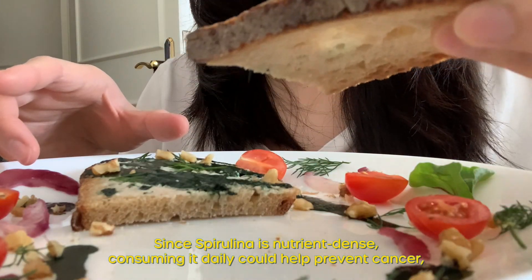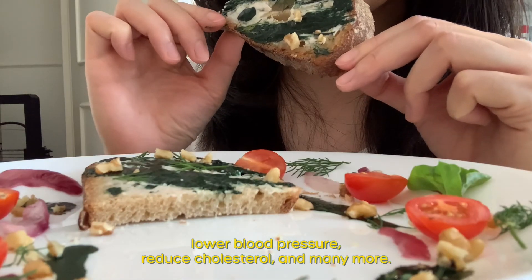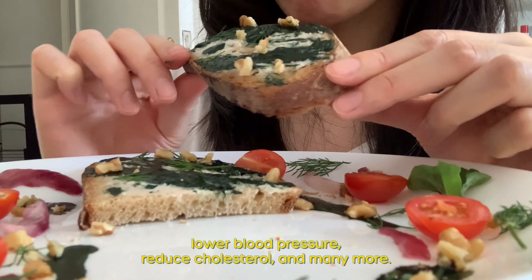Since spirulina is nutrient dense, consuming it daily could help prevent cancer, lower blood pressure, reduce cholesterol, and many more.